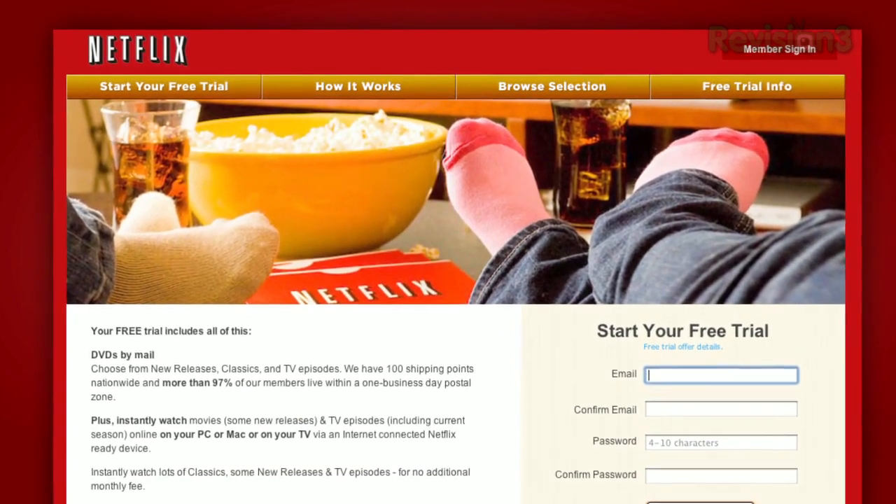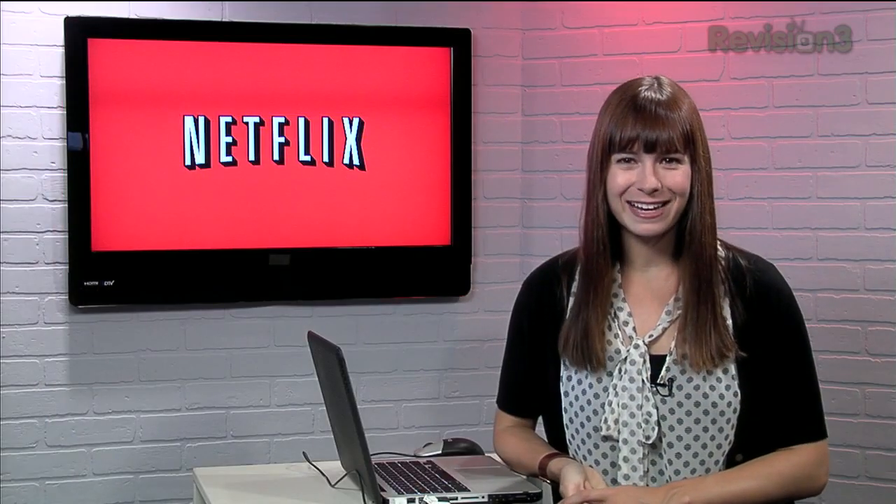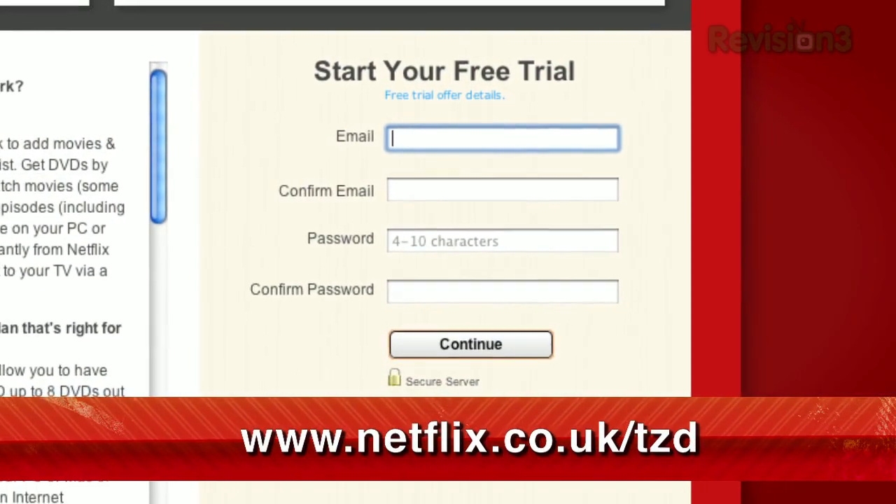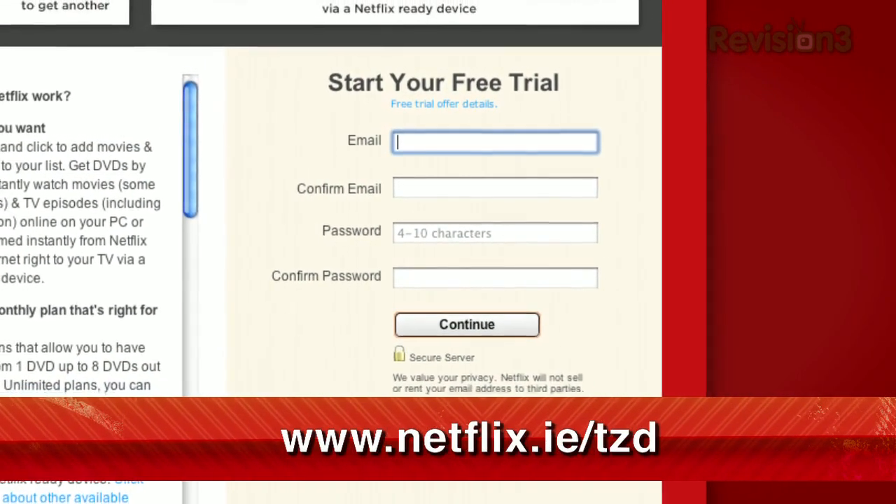Netflix is now available in the UK and Ireland. Our viewers there can get the same free trial as in the US — just check out netflix.co.uk/tzd or netflix.ie/tzd.